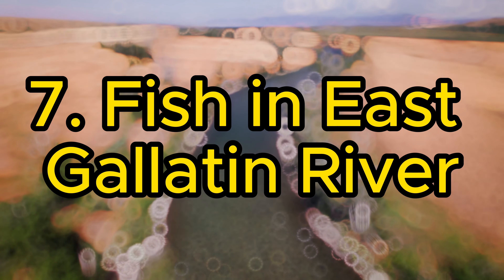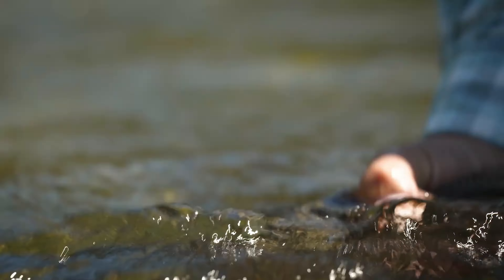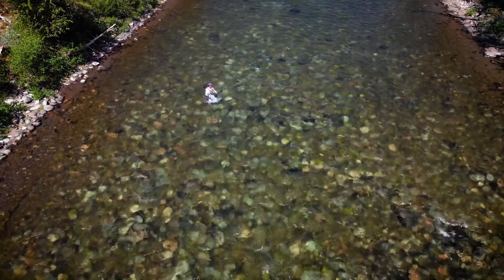7. Fish in East Gallatin River. East Gallatin River is a paradise for anglers. Renowned for fly fishing, the river's abundant trout and serene natural beauty make it a prime fishing destination.